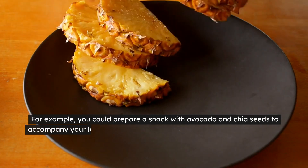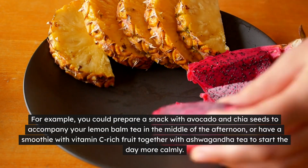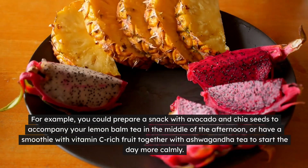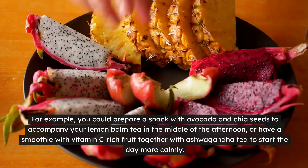For example, you could prepare a snack with avocado and chia seeds to accompany your lemon balm tea in the middle of the afternoon, or have a smoothie with vitamin C-rich fruit together with ashwagandha tea to start the day more calmly.